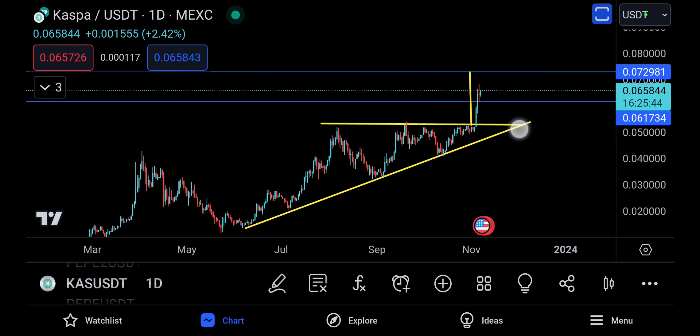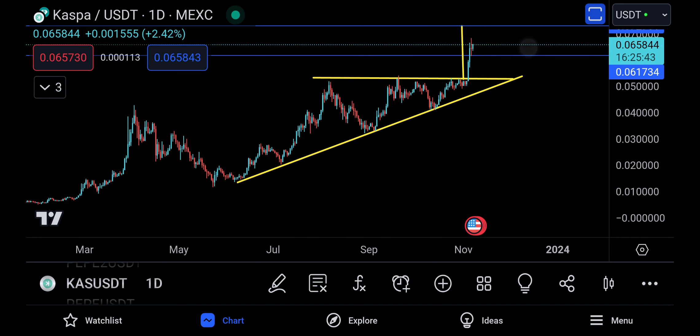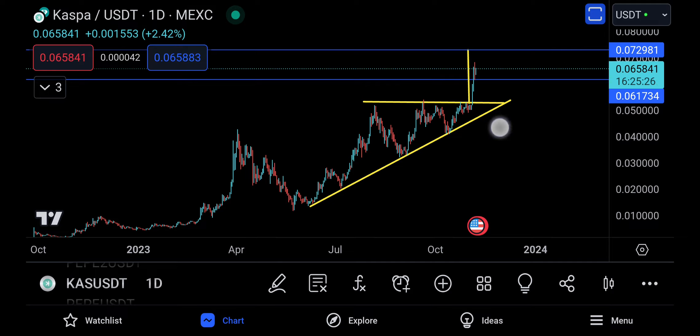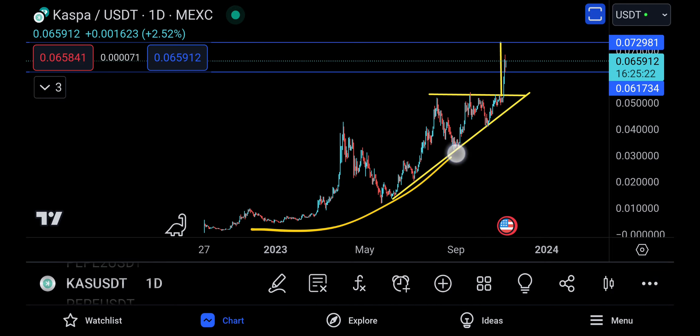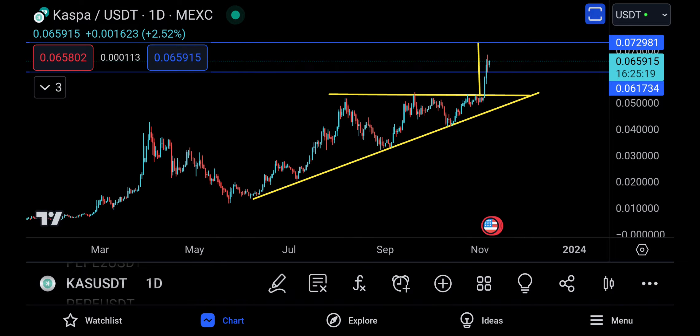In the future there is a retracement coming down, because there was never a time where KASPA pumped without correcting. It pumped, corrected, pumped again, correction, pumped again, correction — and this is totally fine. Having pushes up like that is always amazing for any coin; it just shows how good of a coin this is for trading.